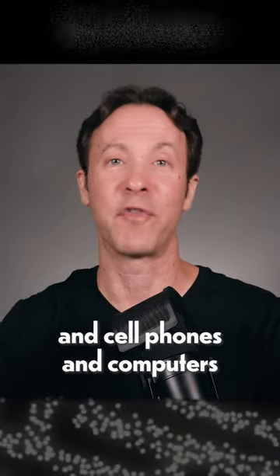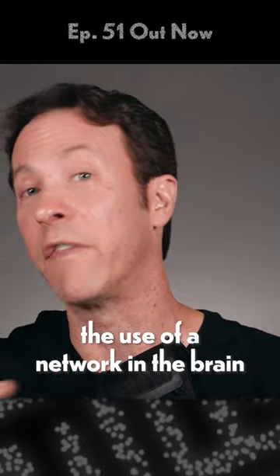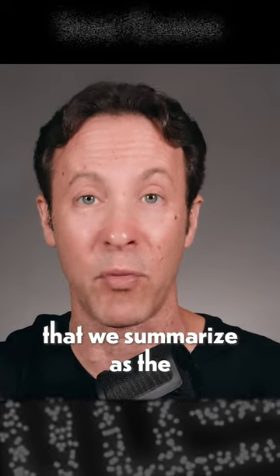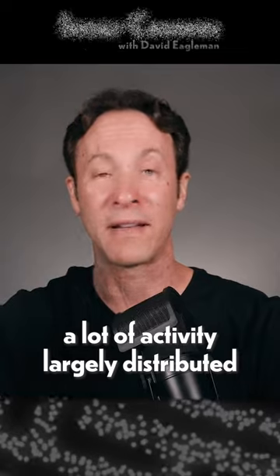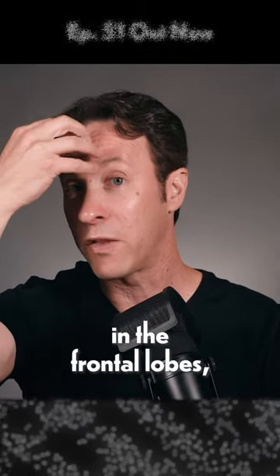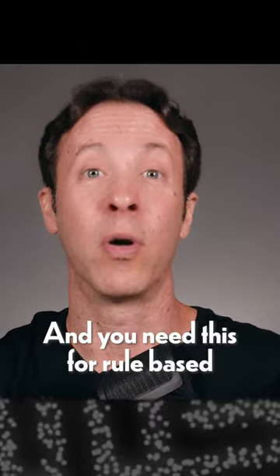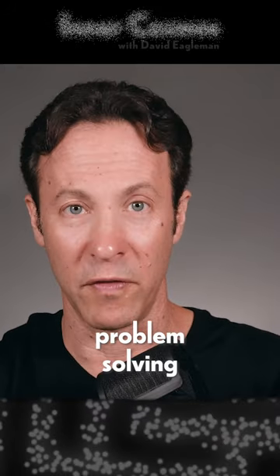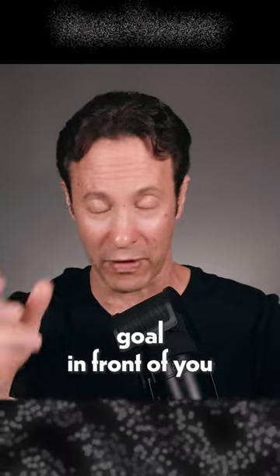What reading and writing and cell phones and computers all have in common is that they require the use of a network in the brain that we summarize as the executive network, which involves a lot of activity largely distributed in the frontal lobes and the parietal lobes. You need this for rule-based problem solving and for making decisions when you've got a particular goal in front of you that you're trying to solve.